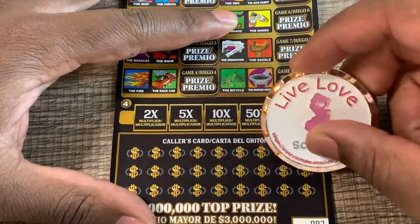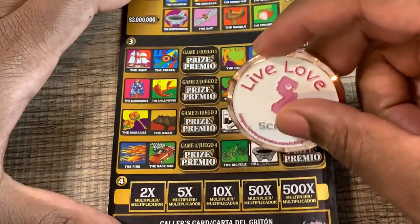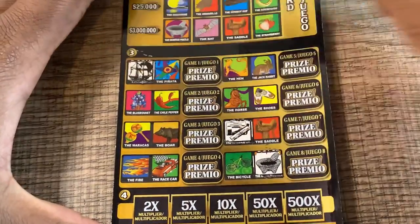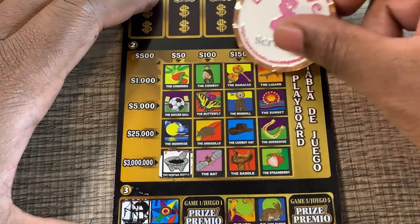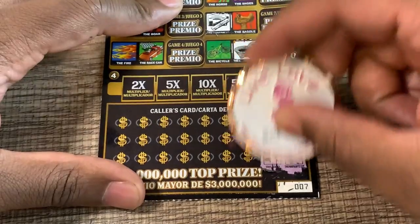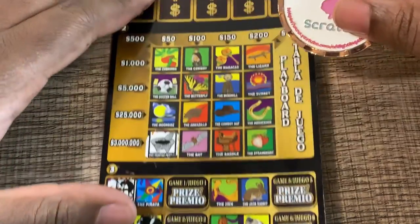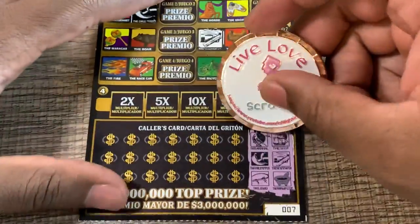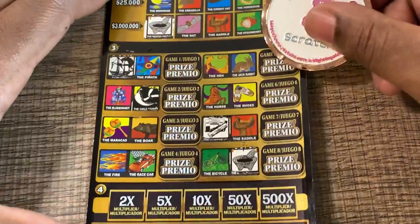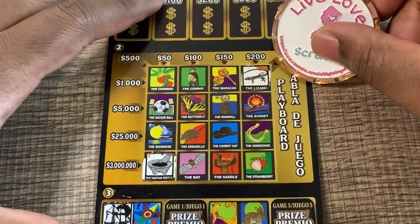Ticket number seven — our first three symbols: a ship, a newspaper, and a mortar pistol. Ship, newspaper, mortar pistol — that's the only one we got up top. Next: cardinal, chili pepper, and a lizard — no cardinal, no chili pepper, no lizard up top. Next three symbols: rattlesnake, horse, and a mockingbird.